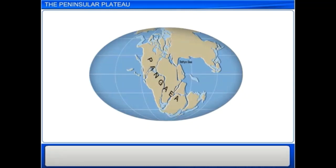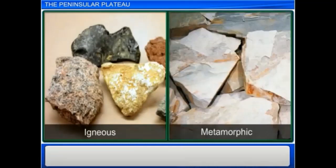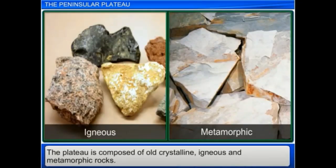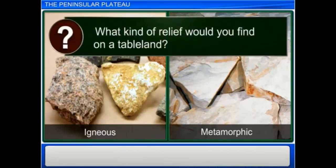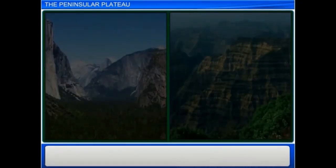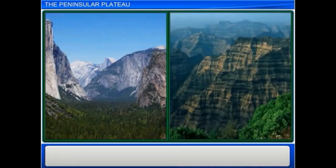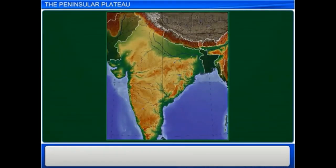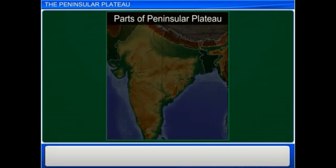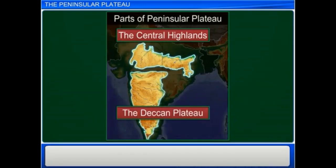This is also evident in the composition of the plateau — it is composed of old crystalline, igneous, and metamorphic rocks. The Peninsular Plateau consists of both broad and shallow valleys and rounded hills. Based on the relief, the Peninsular Plateau has two broad divisions: the Central Highlands and the Deccan Plateau.